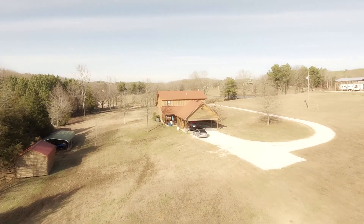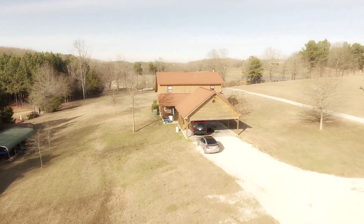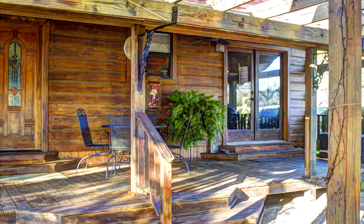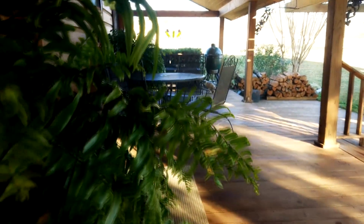Are you dreaming of country living? This home sits on a beautiful six-acre tract of land just minutes from all the conveniences of town. The back deck is awesome. It's perfect for entertaining or just hanging out with a cup of coffee as you overlook the incredible countryside.